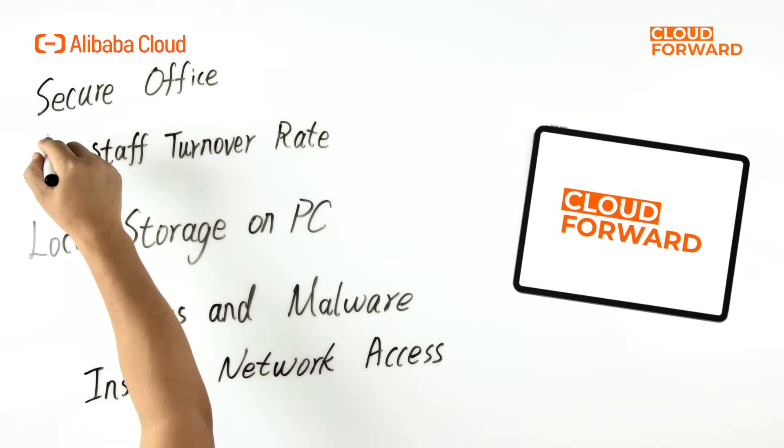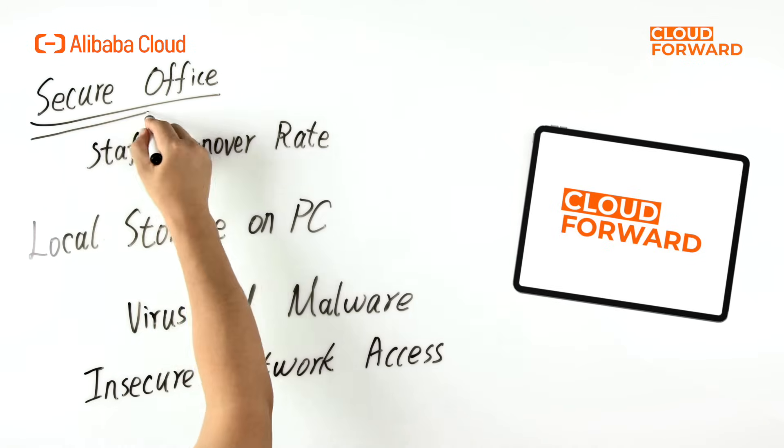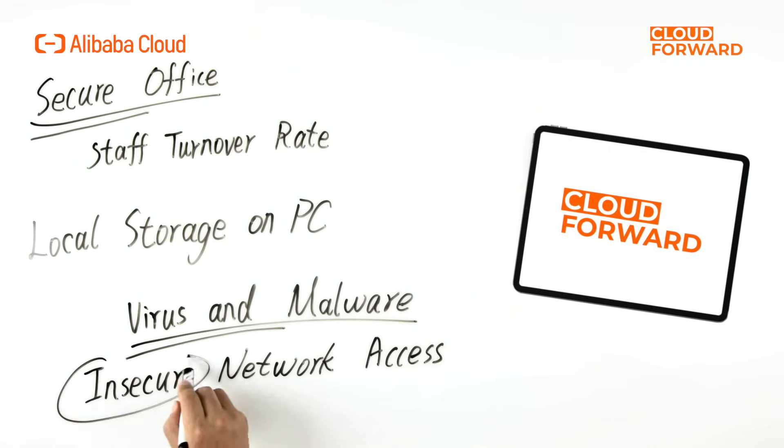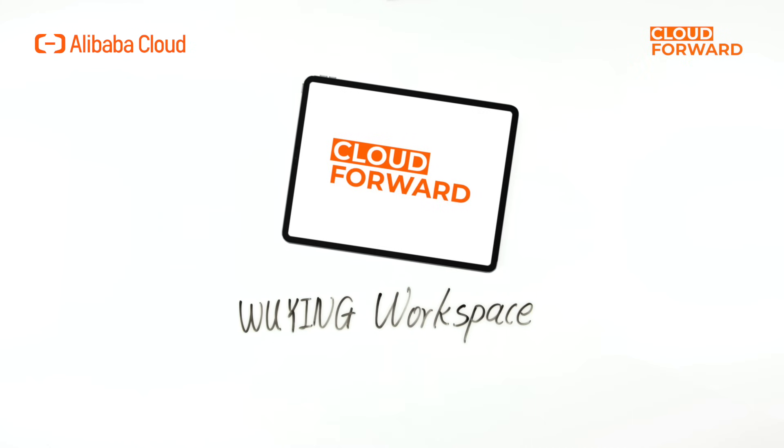Let's start with enterprises that require secure offices. For them, data breach risks brought by high staff turnover rate, local storage on PC, viruses and malware, and insecure network access services are the biggest concern. Fortunately, Wyn Workspace can guarantee the data and network security during the whole workflow in the office.